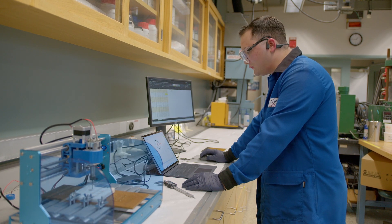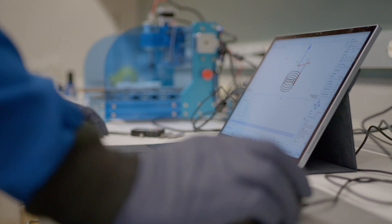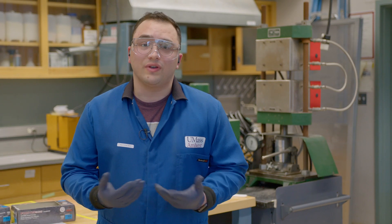This way, I can cut the material into the right geometry that I want. After I do that, I test it and check the applications, so I can see what this material could be used for.